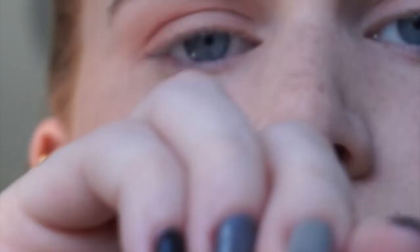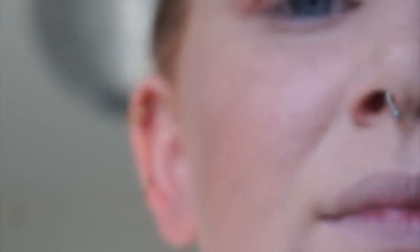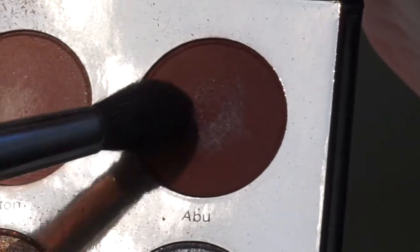Next I'm going to take my Morphe M139, another kind of blending brush but slightly more tapered focus, and I'm going to go in with the color Abu and put that just more right in my crease.